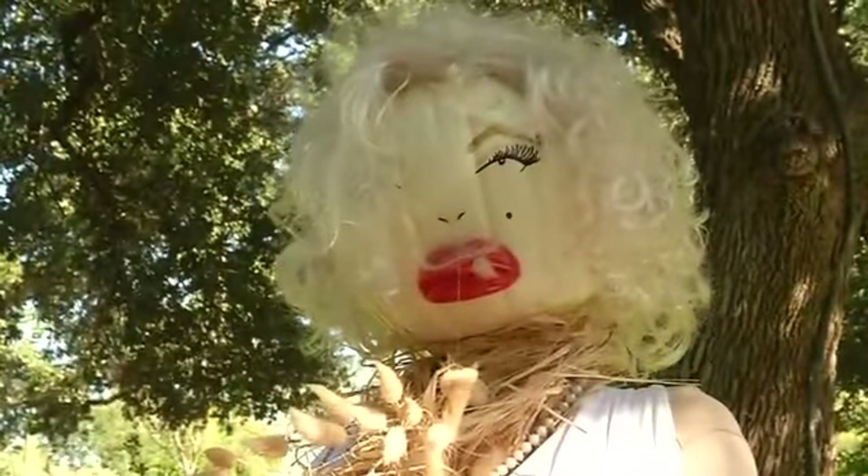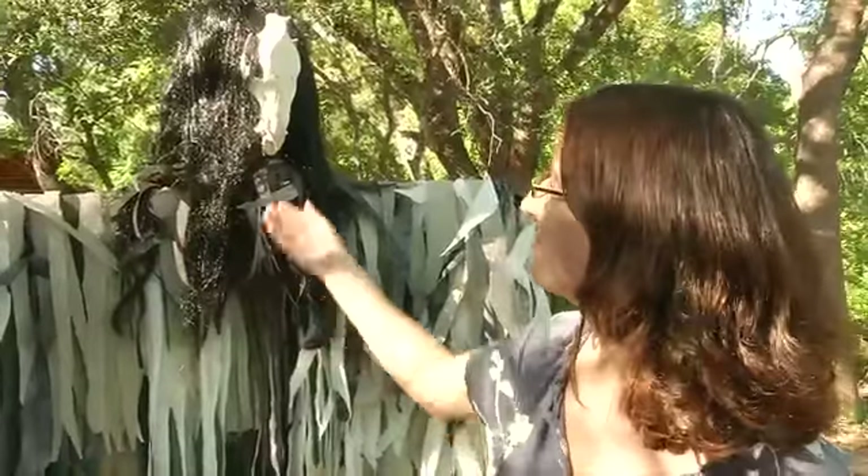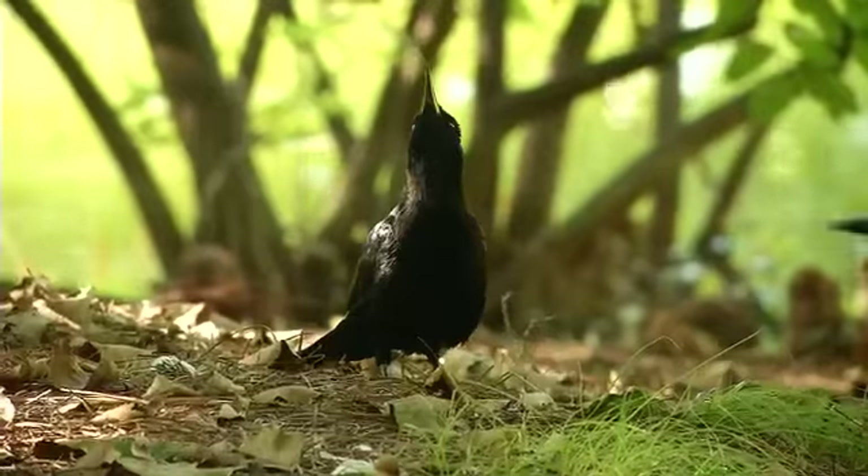Marilyn — definitely the Marilyn. I think it's a little bit scary, but I guess it's supposed to be a scarecrow. You just kind of catch it out of the corner of your eye and it's a little frightening with the skulls.